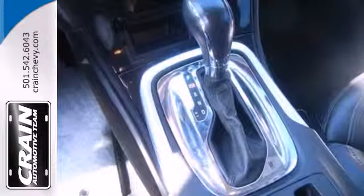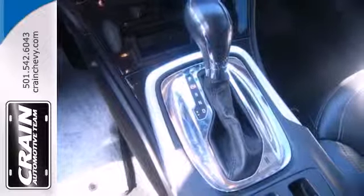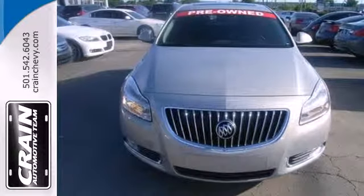The cabin and controls of this stunning Regal have the feel and precision befitting a car costing thousands more. You've got to drive it to believe it.